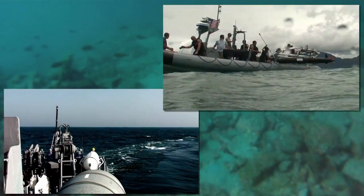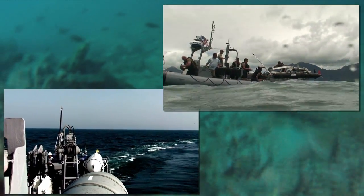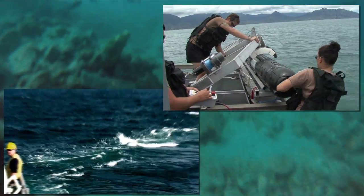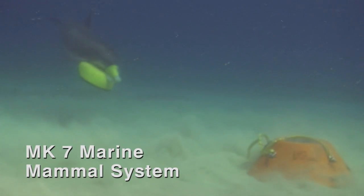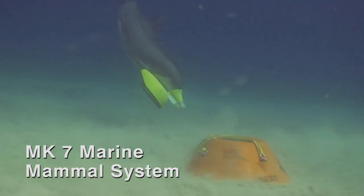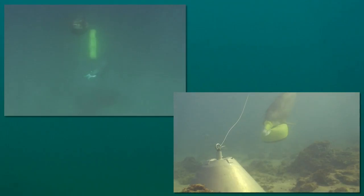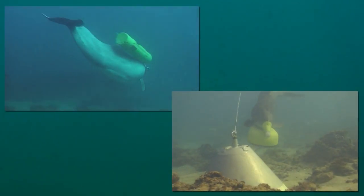The difficulty of operating in the maritime environment, however, often requires unique methods for locating and classifying submerged remnants of war. For maritime operations, one asset presently available is the U.S. Navy's Marine Mammal Program. The Mark VII Marine Mammal System employs bottlenose dolphins to search for, detect, mark, and neutralize mines.